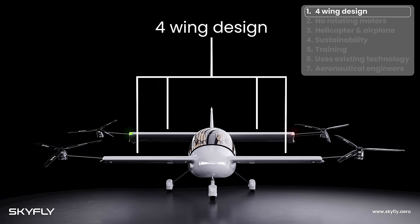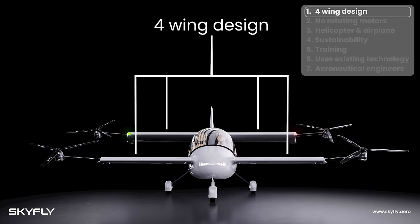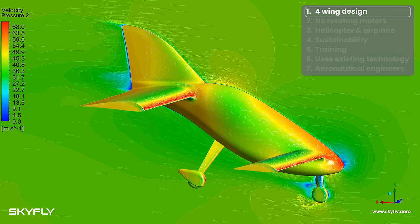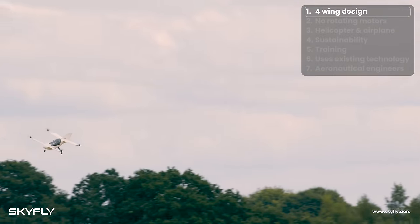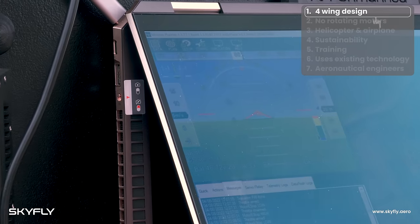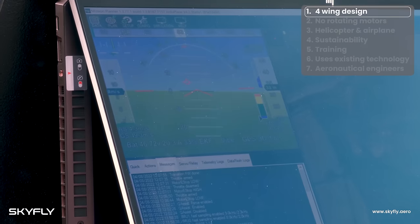Our four-wing design is unique in the market and was proven first by extensive computational fluid dynamic analysis and modelling, followed by a prototype aircraft that was built and tested by our experienced team of aeronautical engineers.